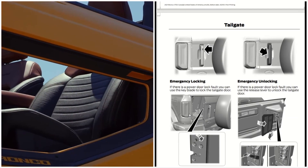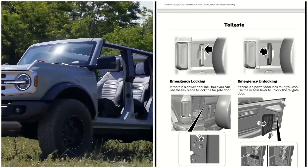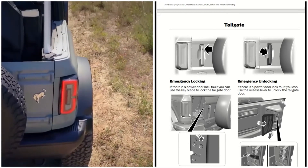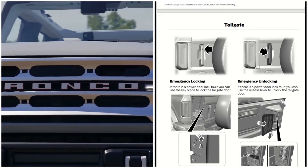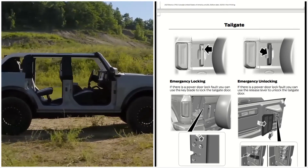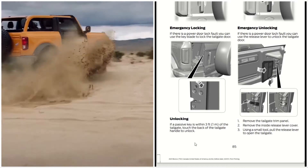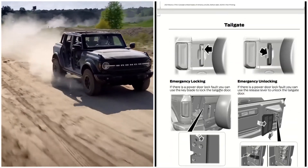For emergency locking: if there is a power door lock fault, you can use the key blade to lock the tailgate door. You have to open the door and then lock it with the key, turning it clockwise — as you see here — then close it and it will be locked. If a passive key is within three feet of the tailgate, touch the back of the tailgate handle to unlock.